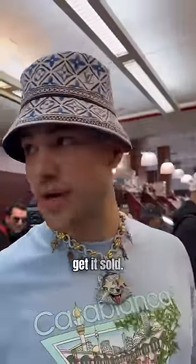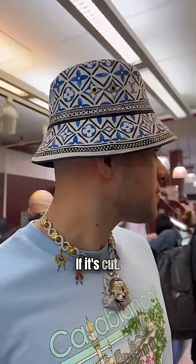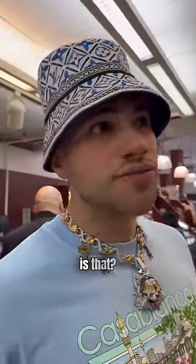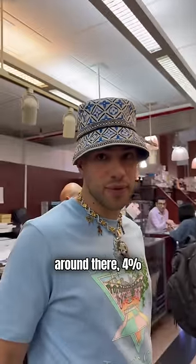That's the problem — a lot of the gold you get sold, people tell you it's 18 carat, but it's cut a little extra. If it's cut, how much of a difference is there? You're looking at about a 3 to 4% difference.